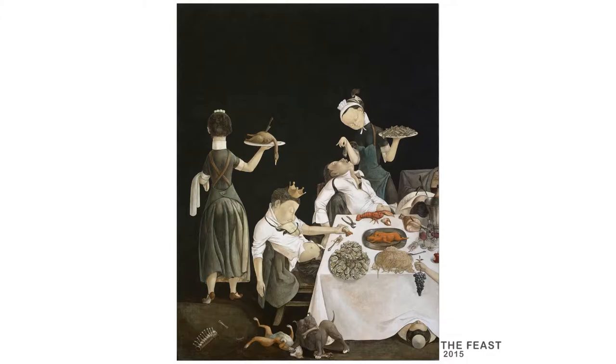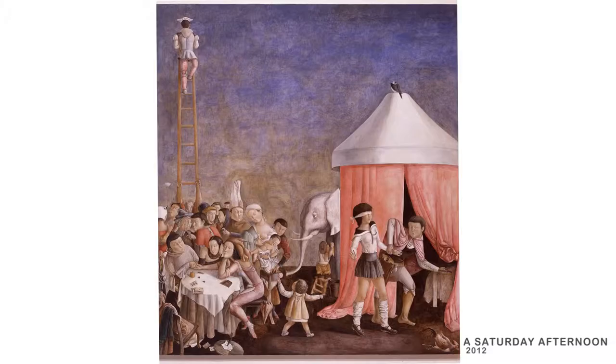Welcome to The Christopher Cutts Gallery. I'm Christopher Cutts, and right now the gallery is hosting an exhibition by the artist Xiao Gui. Xiao is a Chinese artist from Guangzhou. He immigrated to Canada back in 2001, and as you can see from behind me, we have this large format painting called 'A Saturday Afternoon.'